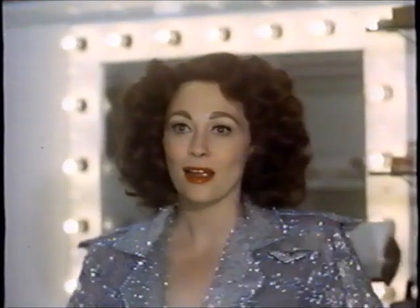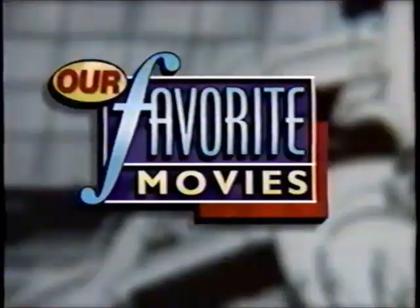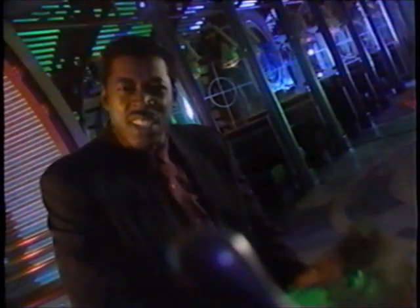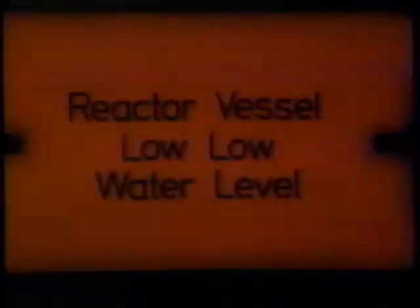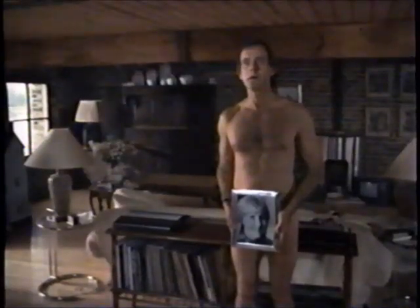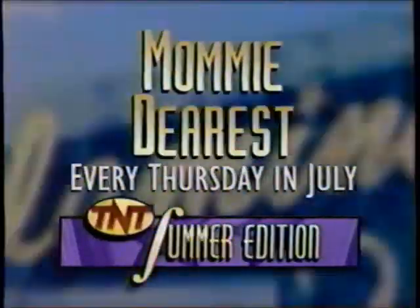At TNT, we live movies. That's why the stars who really know movies are hosting our favorite movie summer edition. For July, it's Leviathan hosted by Ernie Hudson. Michael Palin talks about A Fish Called Wanda. Brett Butler shares her special view of Mommy Dearest. And Jack Lemmon remembers The China Syndrome — critical of the nuclear industry and the proliferation of nuclear plants. Watch our favorite movies, Summer Edition, every Thursday night in July on TNT. Brought to you by 7-Up.